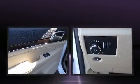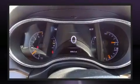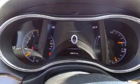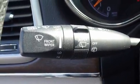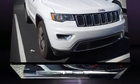Jeep also prioritized safety and security with features such as dual front impact airbags with occupant-sensing airbag, front and side impact airbags, an emergency communication system, and four-wheel disc brakes with ABS.